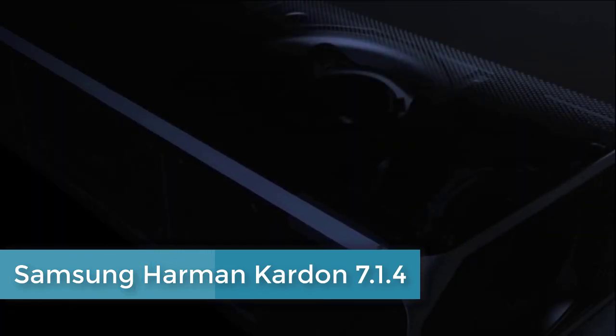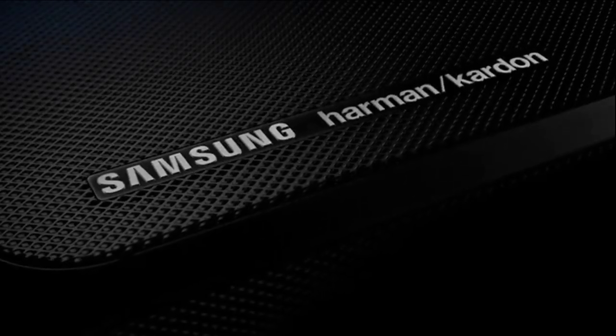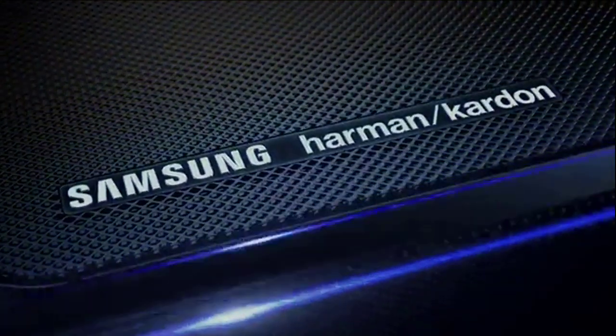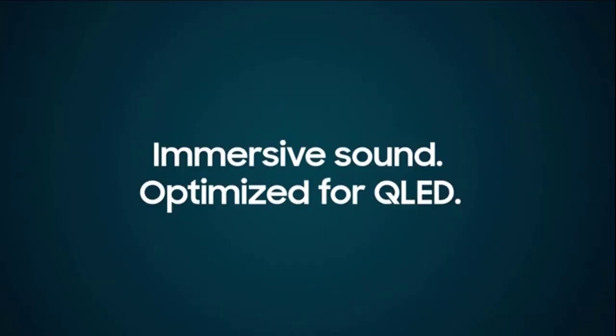Samsung's home entertainment experience and relentless innovative drive, combined with Harman Kardon's 65-plus years of acoustic design expertise, bring you the ultimate home theater sound: the Samsung Soundbar Q90R — immersive sound optimized for QLED.